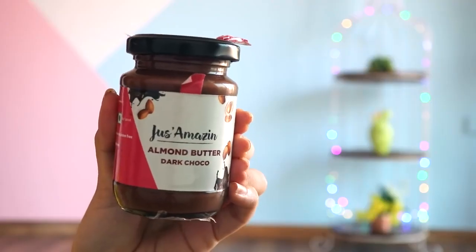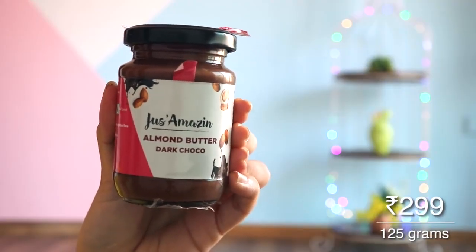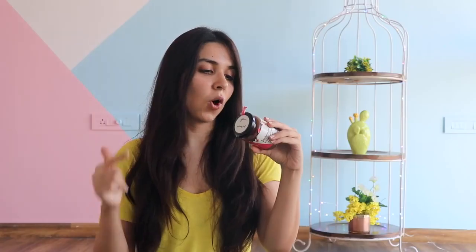Continuing on our sweet taste buds — I have a dark choco almond butter. This is by a brand called Just Amazing. The ingredients list is so small: almonds, organic jaggery powder, and organic cocoa powder. That's it — no preservatives, nothing extra. It looks a little expensive, but if we were to buy a whole jar of almonds it would be more expensive. I bought this to eat with apples, a little bit of bread, or with a bakery item. I can also spread this on our vanilla pound cake as a healthy icing option.